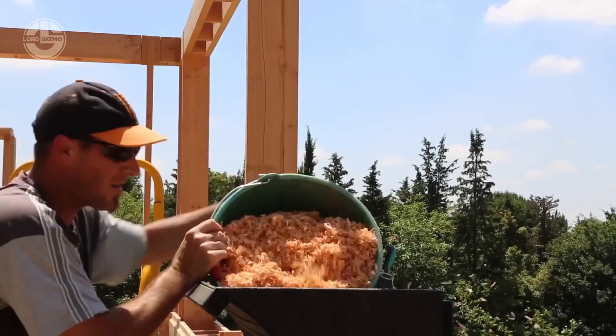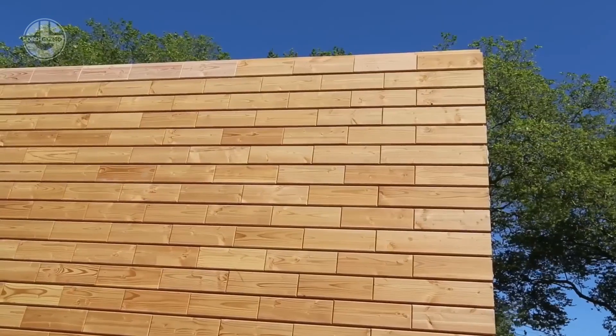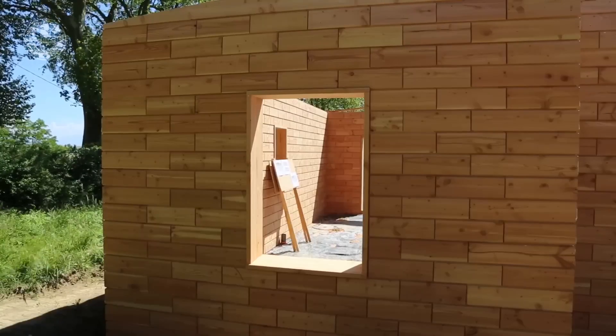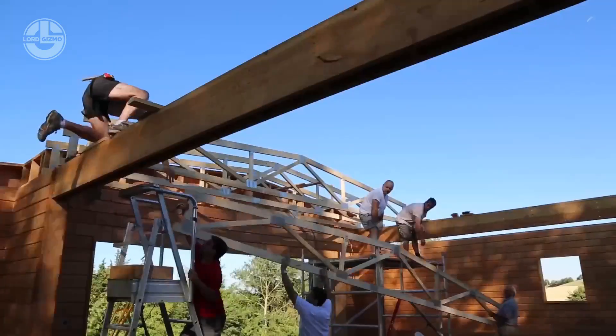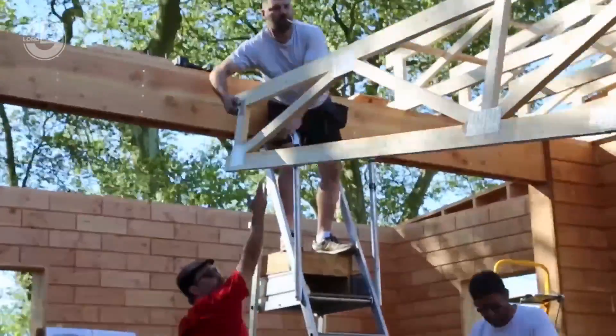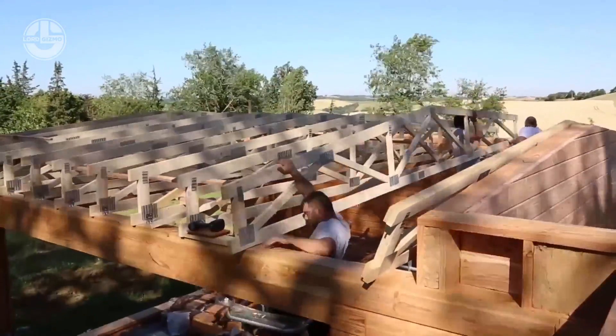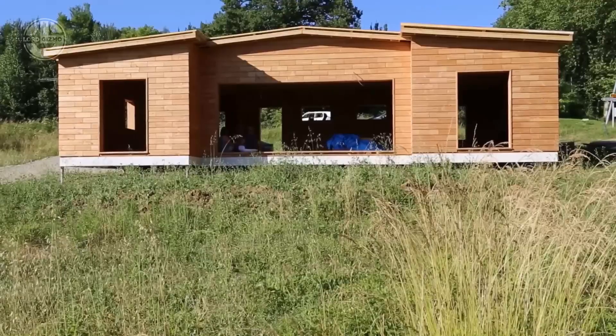Even sawdust is used as insulation in eco-friendly construction. When packed tightly, it traps air, providing excellent thermal insulation and helping to regulate indoor temperatures. Fun fact: a Brickerwood house can be built up to four times faster than traditional construction methods, with no heavy machinery required.